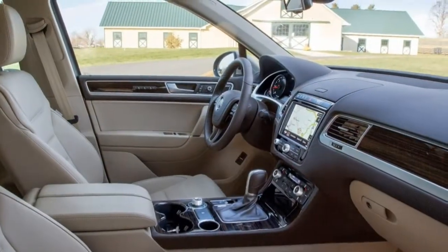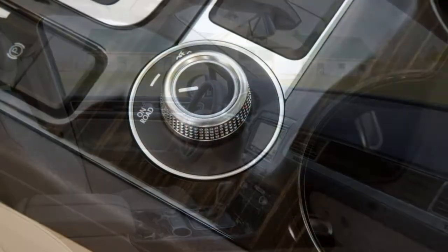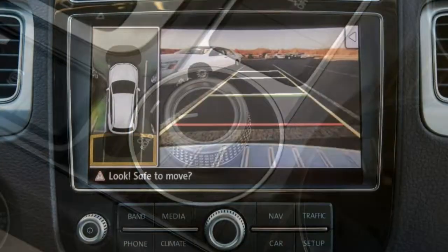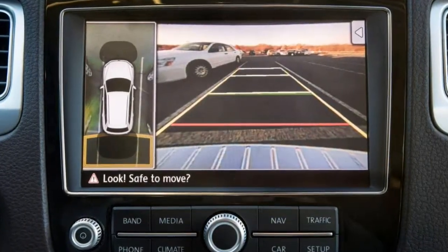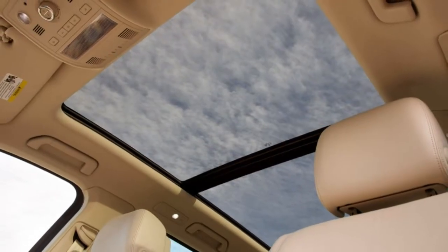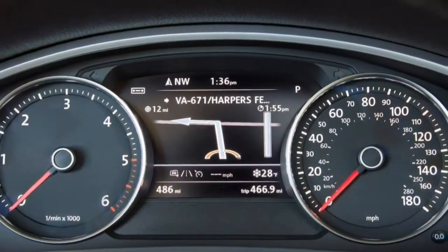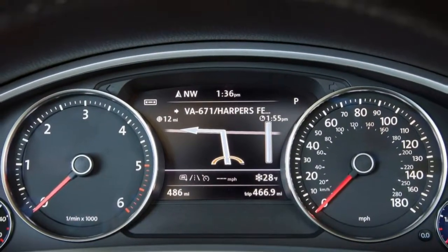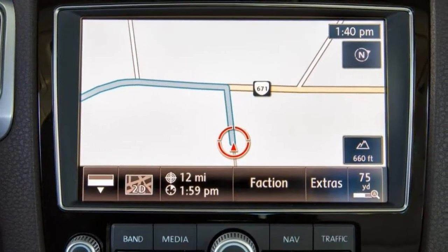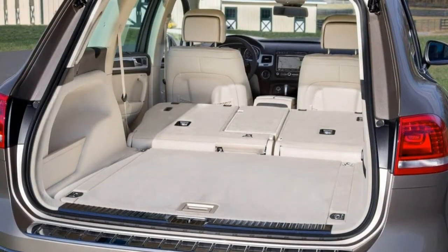The Wolfsburg Edition trim adds 20-inch wheels, a panoramic sunroof, ventilated front seats with additional adjustments, driver memory functions, second-row air vents, leather upholstery, and a power-folding rear seat. The Executive trim adds 21-inch wheels, power-folding and driver-side auto-dimming mirrors, a power-adjustable steering wheel, heated rear seats, manual rear-side sunshades, an overhead-view parking camera system, and a 10-speaker Dynaudio sound system. No major options or packages are additionally offered for the Tiguan.